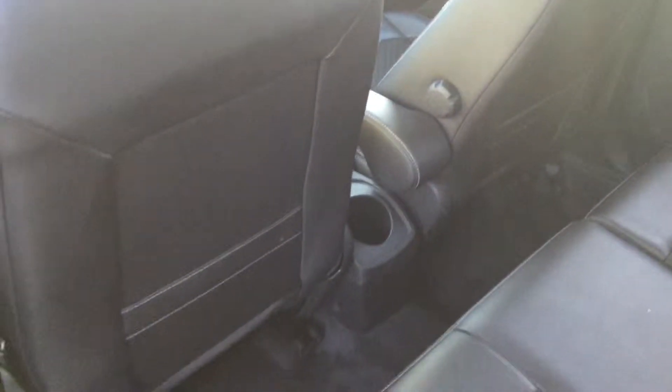Going into the rear of the vehicle, there's ISOFIX for child seat safety and half leather upholstery, and then into the front.